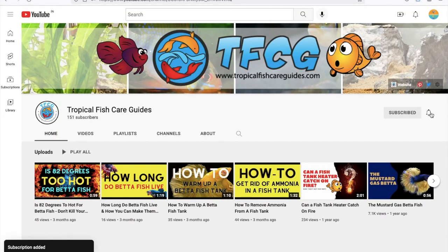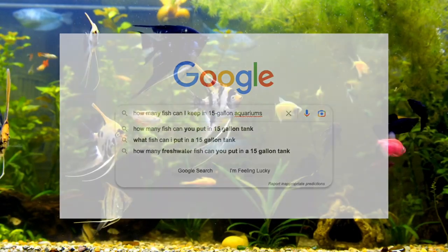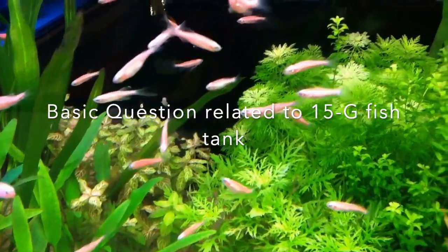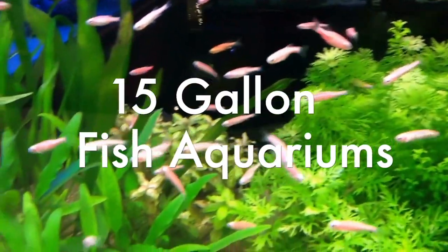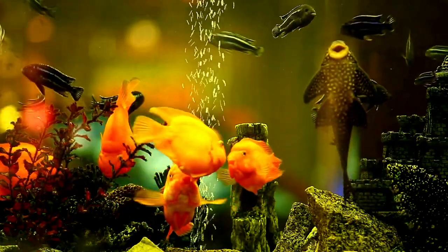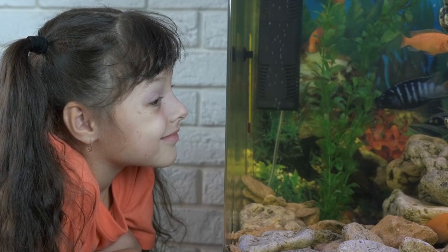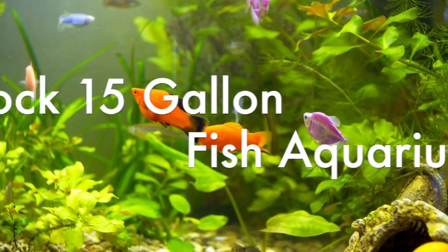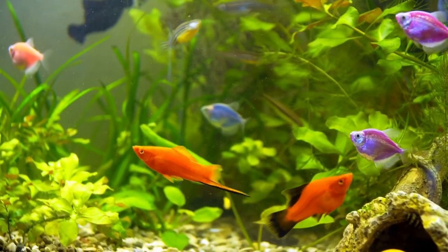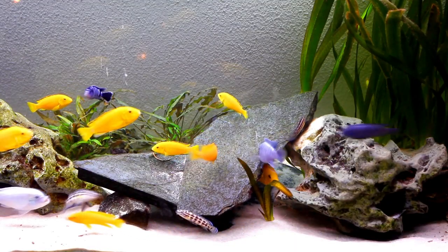Hey YouTube, welcome to Tropical Fish Care Guides. I get this question a lot: how many fish can we keep in a 15-gallon fish aquarium? I want to start this video off with some basic questions that you should know. We will cover various questions related to 15-gallon fish aquariums so that you can know how to stock these types of tanks without any issues.